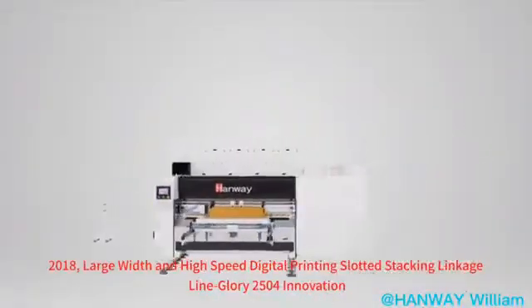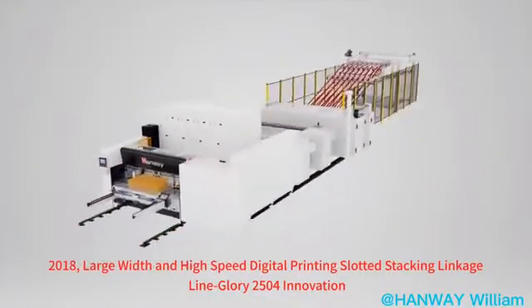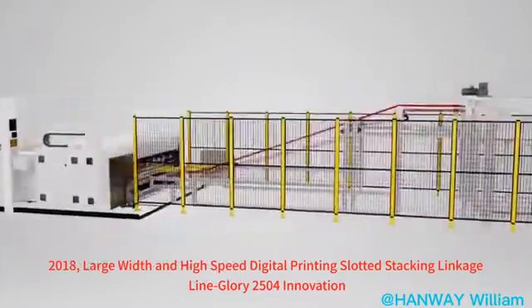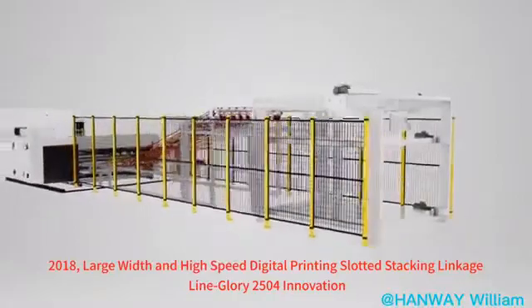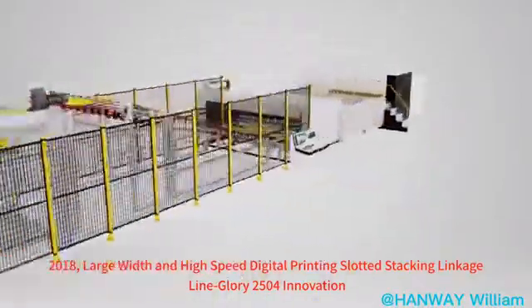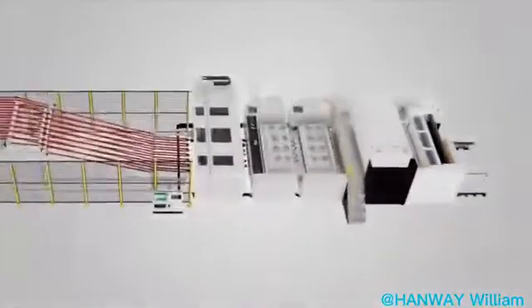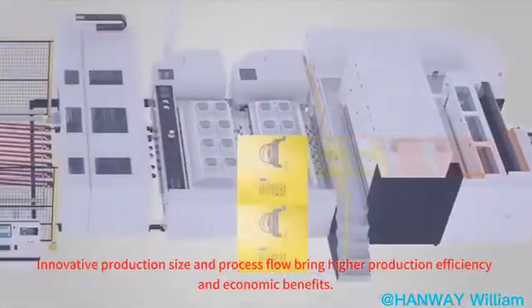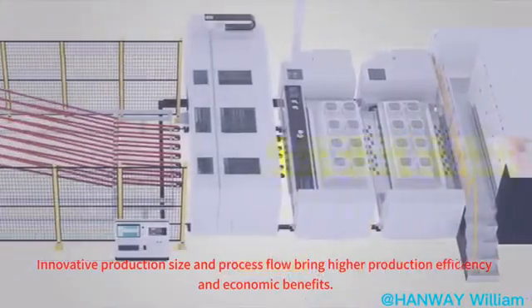In 2018, Glory introduced the 2504 — a large-width, high-speed digital printing and slotting linkage line. This innovative production size and process flow brings higher production efficiency and greater economic benefits.